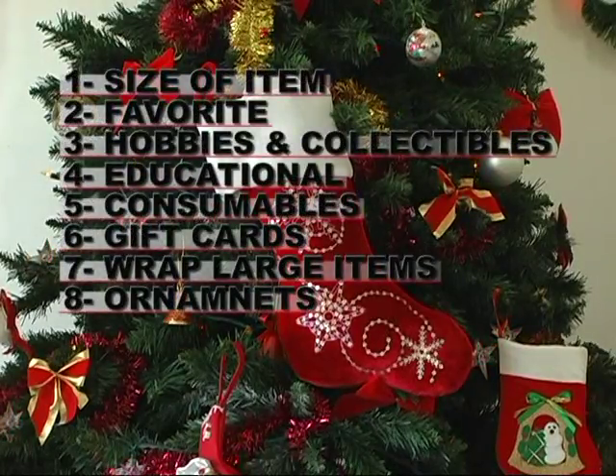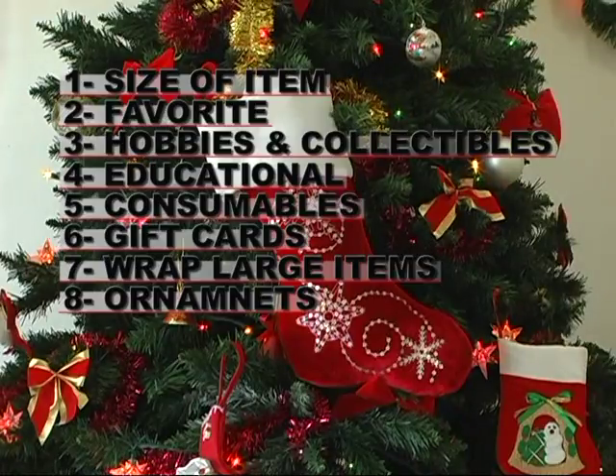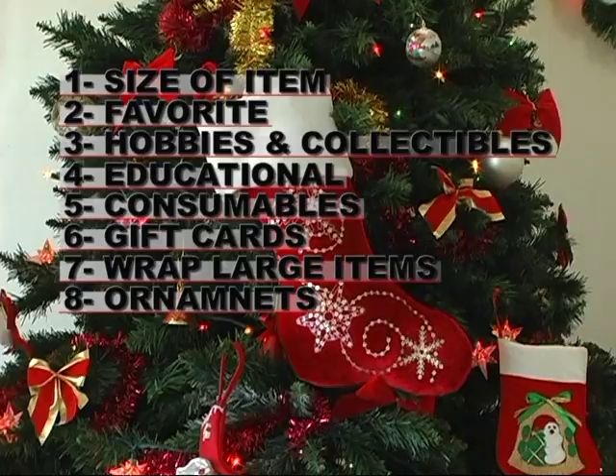1. Size of the items — too many large items will reduce stocking space, so carefully consider the number of items in relation to their sizes. 2. Favorites — items that are their personal favorites, such as their favorite candy.